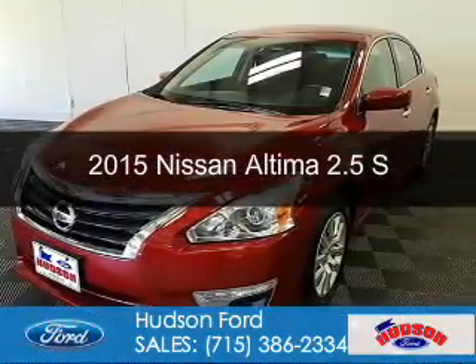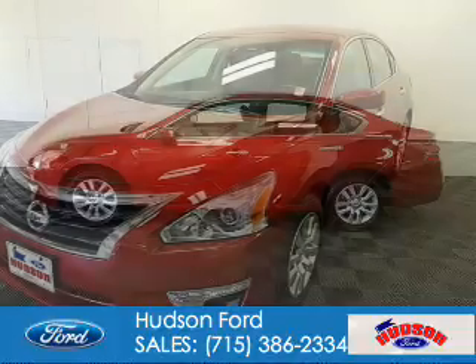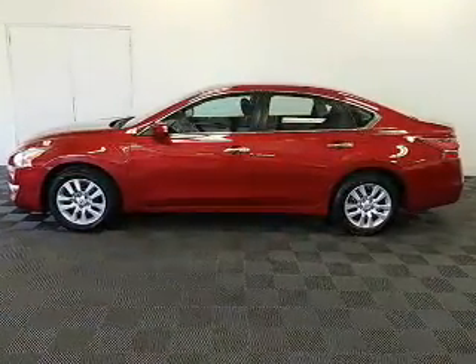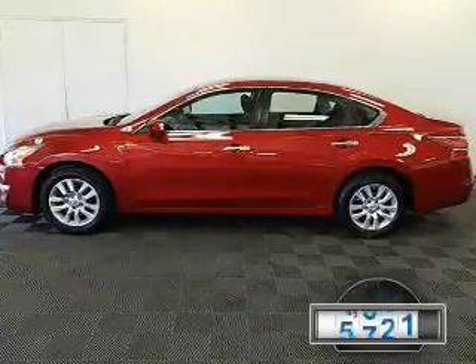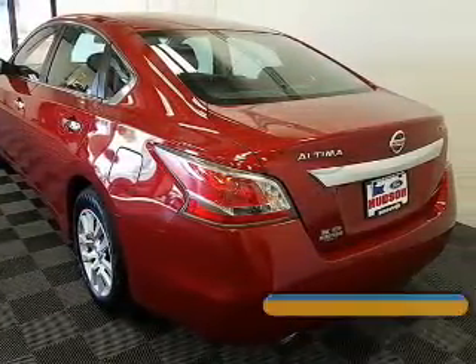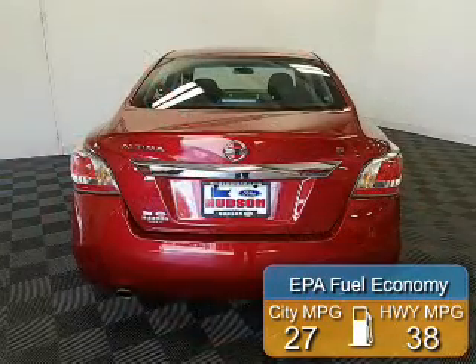This is a used 2015 Nissan Altima. It's powered by front wheel drive, a 2.5-liter 4-cylinder engine, and a continuously variable transmission. With fewer than 35,000 miles, this vehicle has a long road ahead. Great fuel efficiency saves you money by requiring fewer trips to the gas station.